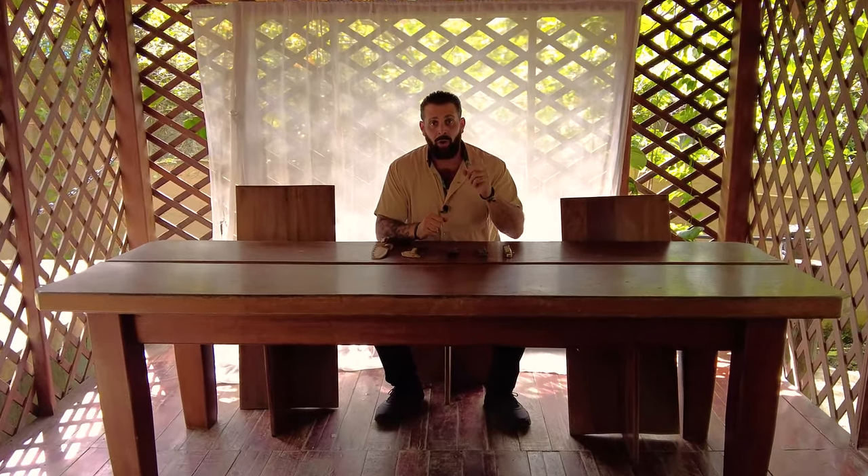Hey guys, Greg here, Bone Tactical, and today we're gonna discuss how to carry a knife. This is gonna be part one of three different videos, and I'm probably gonna continue it from there and do a full series on how to carry a knife, why you would carry a knife, how to use a knife. Because I get these questions all the time here on the channel.